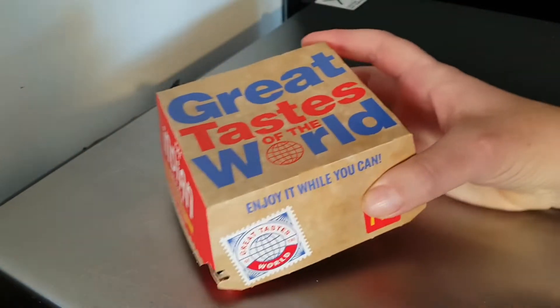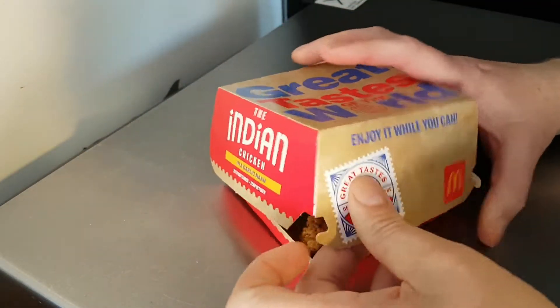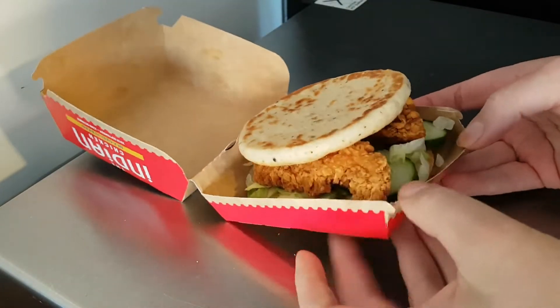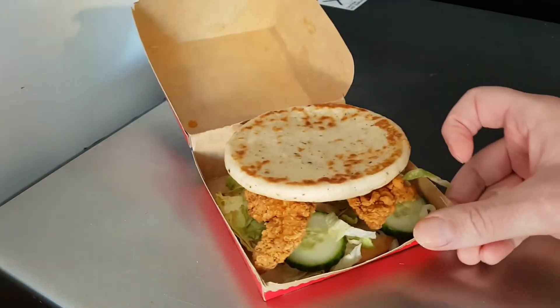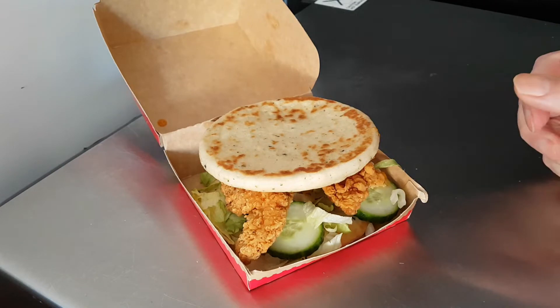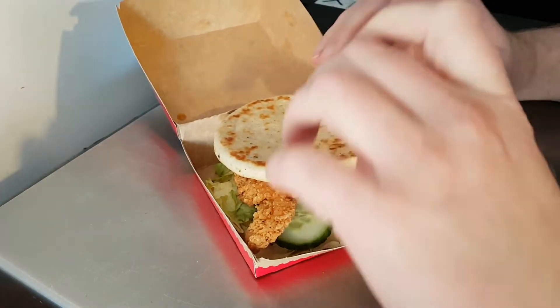In a garlic naan — technically I think it's in two. Let me get this open. I've got a cucumber, but I like cucumber. Let's see if we can actually pick this up and give it a go.